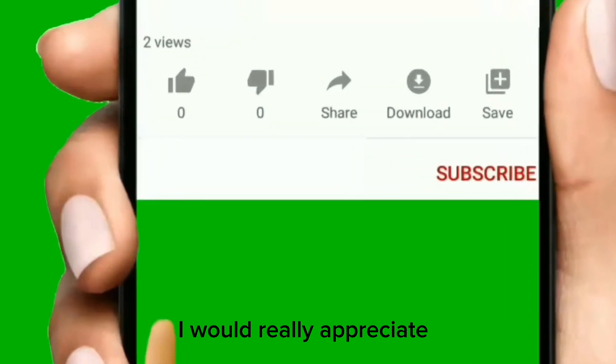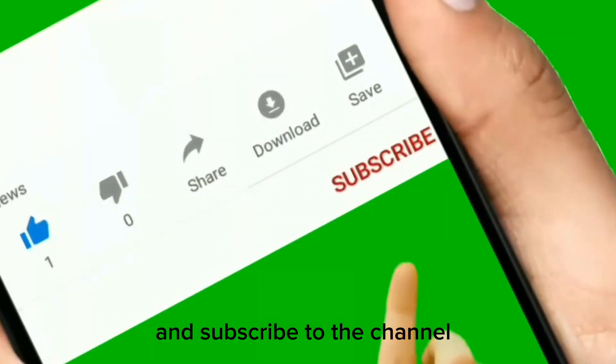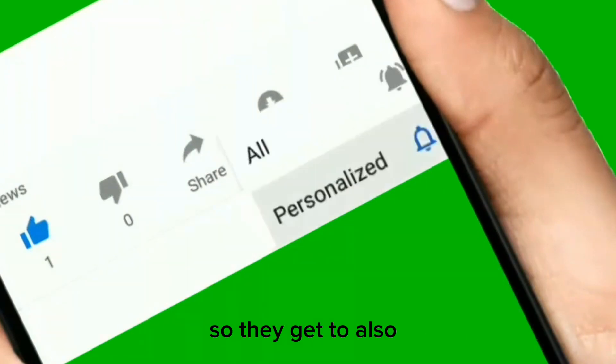If you're watching the video to this point, I'd really appreciate if you smash that like button and subscribe to the channel if you haven't already, and share it with your friends so they get to see the analysis as well.